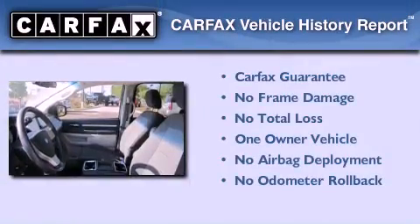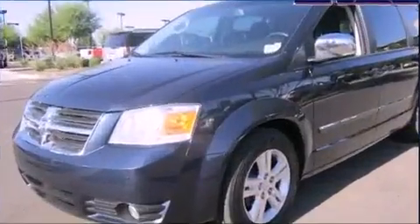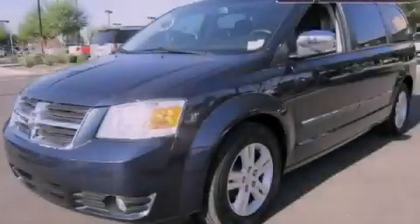This Dodge has had only one owner and it qualifies for the Carfax Buyback Guarantee. Stop by today and test drive this automobile for yourself.